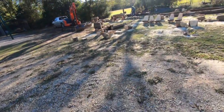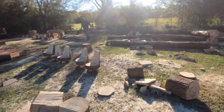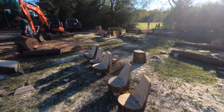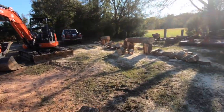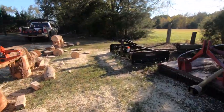We just finished Cotton Top 3's chainsaw class. I want to show you the remnant — what's remaining of the wood. We had classroom instruction in the morning, then came out here this afternoon and cut for probably about four hours. We actually cut some before lunch too.